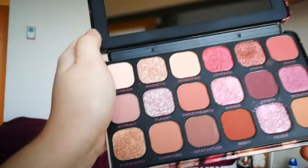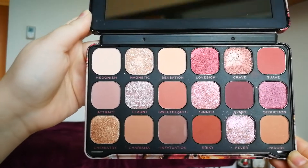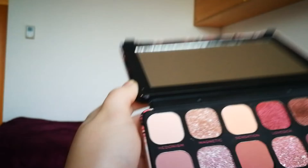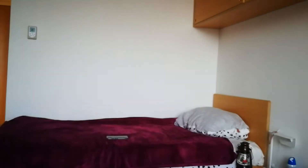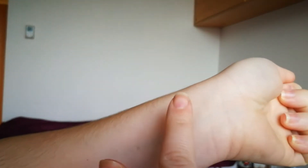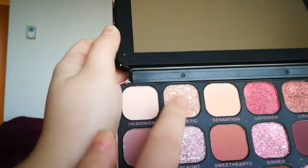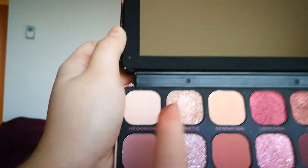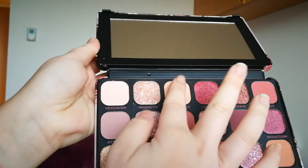Hello and welcome to this video. Today I'm just going to show you makeup swatches of this beautiful Makeup Revolution Forever Flawless Allure eyeshadow palette. The palette has 18 shadows. The first is called Hedonism — it's just a matte white and the pigmentation is okay, it's kind of a neutral white. The second is called Magnetic and it's a shimmery rosy color, and the pigmentation is, as you can see, great.